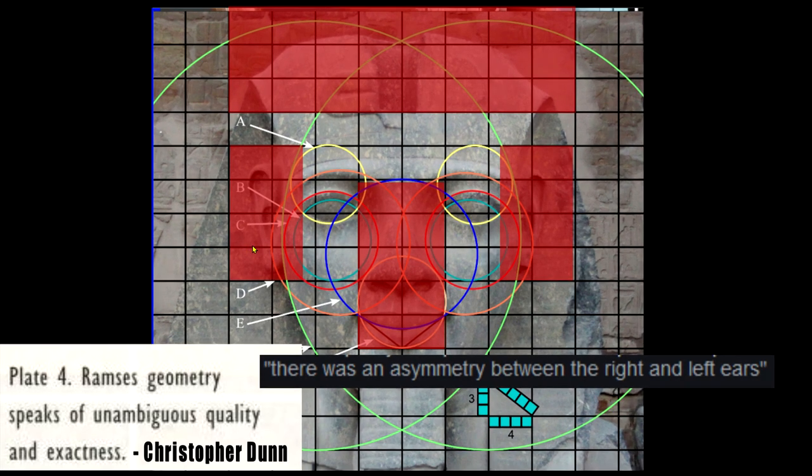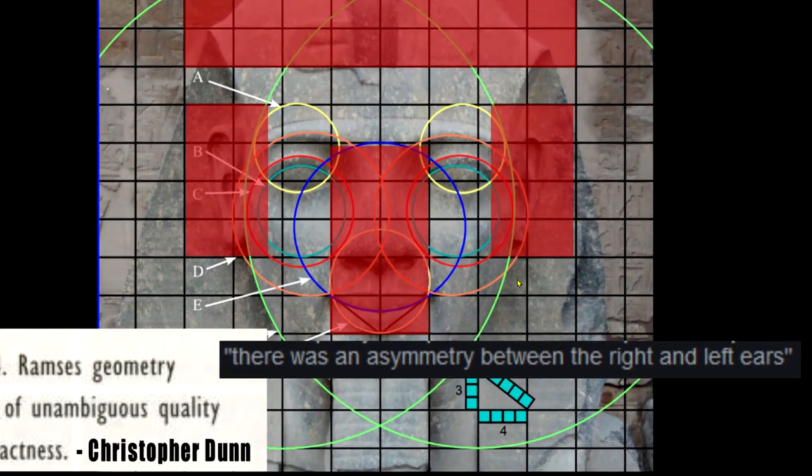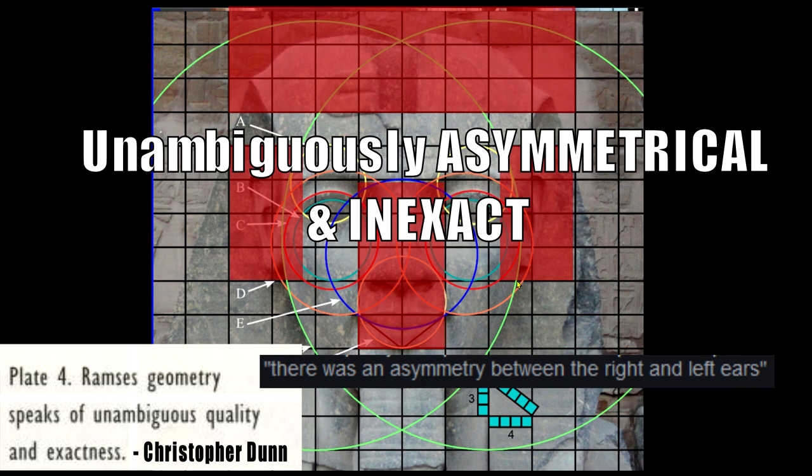That's how they get you with these fancy circles — he's an engineer, look at the geometry, there's a Pythagorean triangle, oh my god, three-four-five triangles. That is remarkable. It's a joke. So unambiguously, this is asymmetrical and inexact, as with the other one. These are their prime examples. How did they examine it? Well, they photoshopped it. They took a photo, put it in Photoshop, put in this grid, and dazzled the eyes with circles.